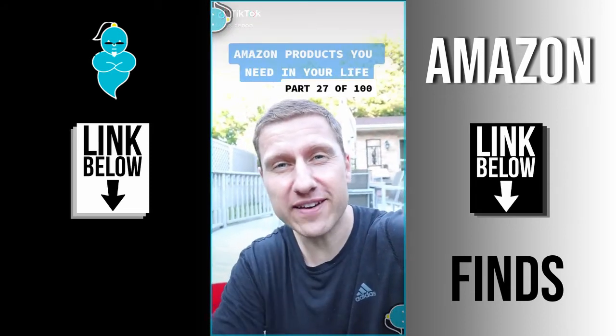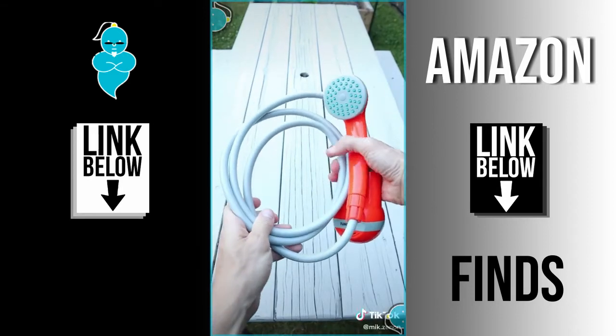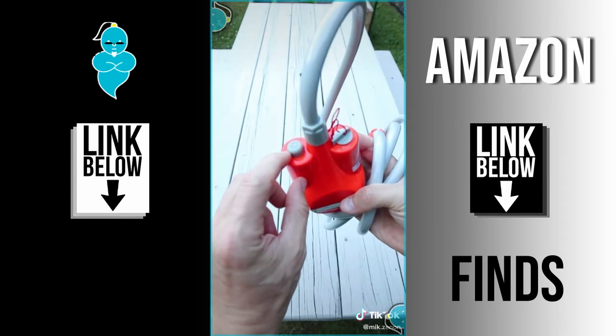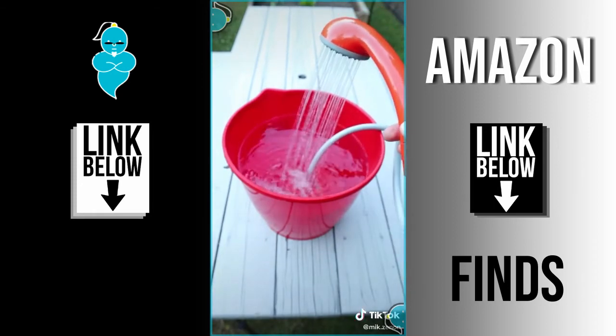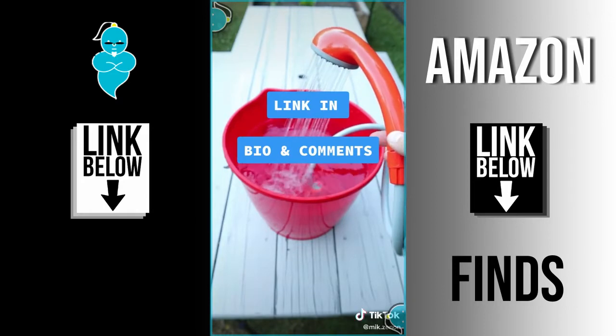Amazon products you need in your life, part 27. I purchased this portable shower for camping trips, but it has many other uses. It's USB powered and lasts for about an hour. All you need is a bucket with water and you can have a shower anywhere. It comes with a hook and a suction cup that will hold your shower head up, and it's also great for washing your car, your dog, or to water your plants.